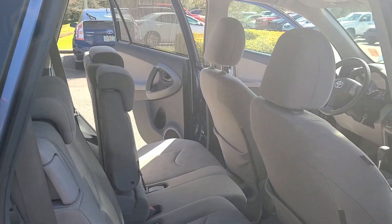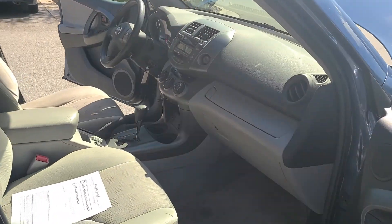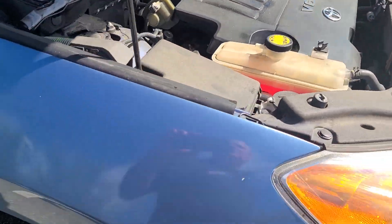My direct contact phone is 407-314-7684. It will be run through service, it will be washed up, put on the lot, and it's not going to last very long here.